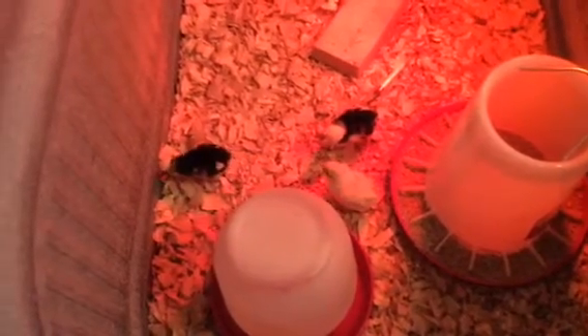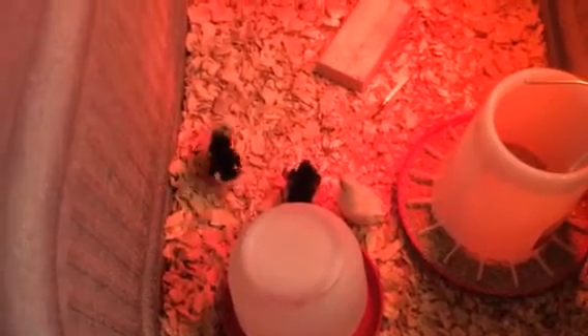Cross your fingers that we keep the five and I don't lose any more. The guy at the store said that just happens with baby chicks — they've been kind of stressed out moving from here to there and going to a new home. I come in and talk to them several times a day and make sure everything's clean and they're warm.